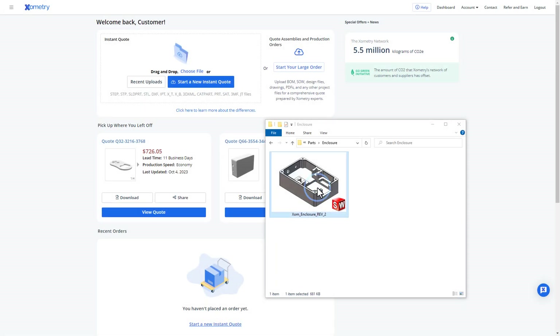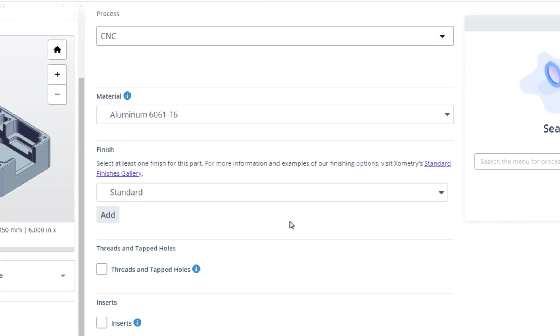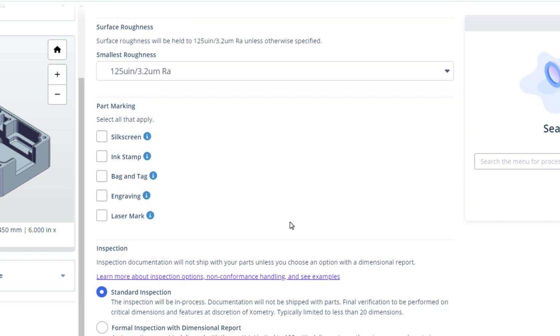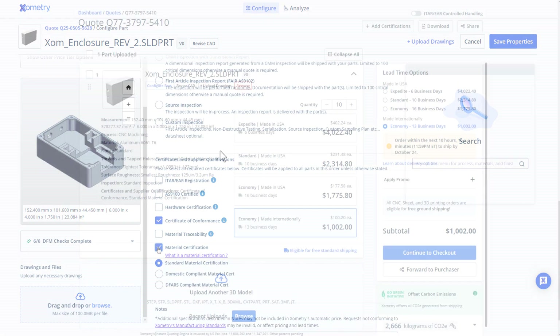Just upload your files and customize your quote. Choose the materials, finishes, and quantities you prefer. You can even add notes and choose the certifications you need.